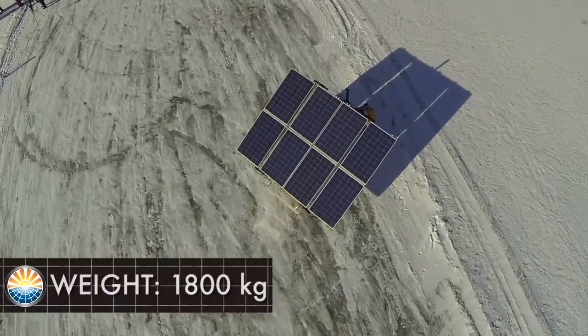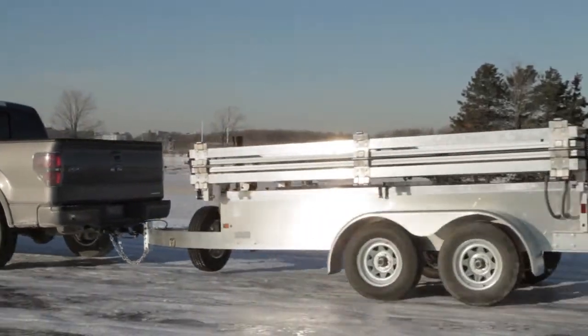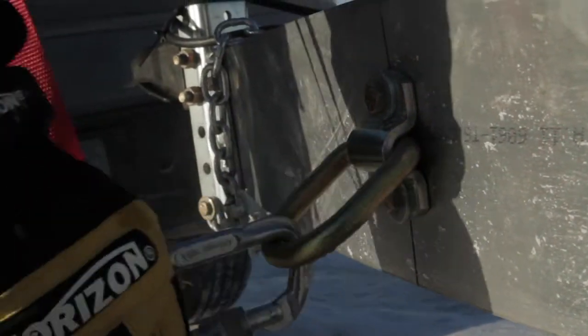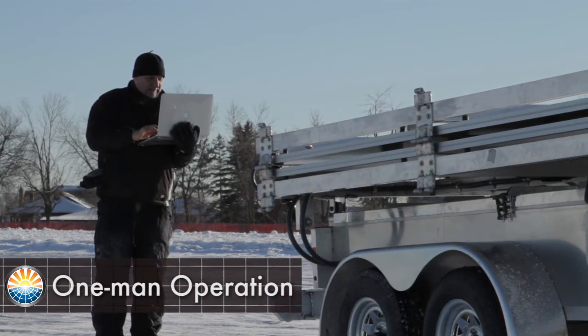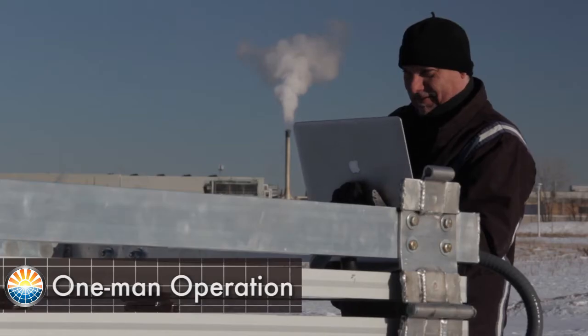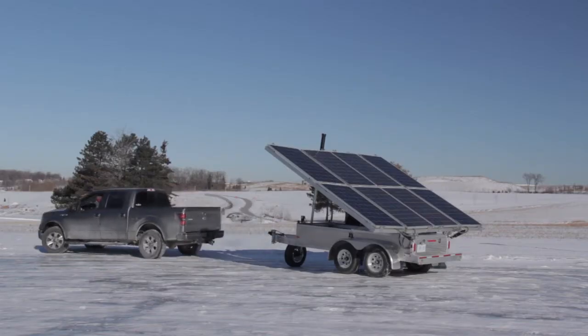Mobisun weighs just over 1800 kilograms, pulled easily by a 4x4 truck, jeep, or flown by helicopter using the four carry hooks. Mobisun can be set up and operated by one man from transport to activation. A standard trailer hitch attaches the unit from the towing vehicle.